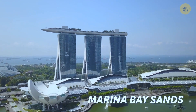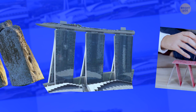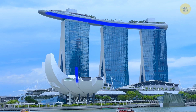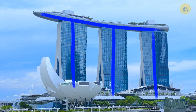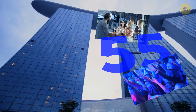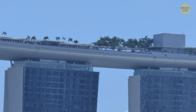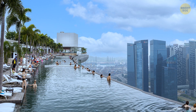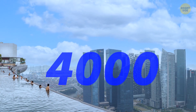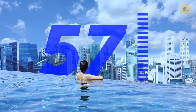The Marina Bay Sands in Singapore seems like a Stonehenge lookalike, but its architect claims he was inspired by a house of cards. The horizontal one is balanced on the three vertical ones — three 55-story hotels with restaurants, nightclubs, gardens, shops, museums, and movie theaters. The horizontal card is an infinity swimming pool with the best view of the city for up to 4,000 visitors. The pool hangs at the height of the 57th floor, and it feels like nothing is holding it.